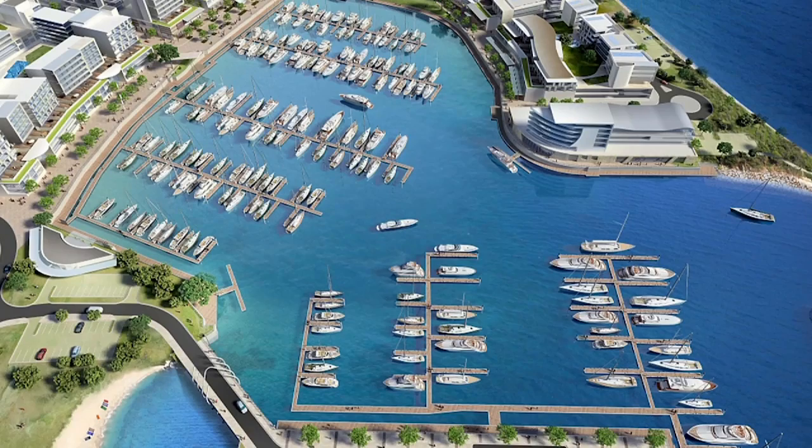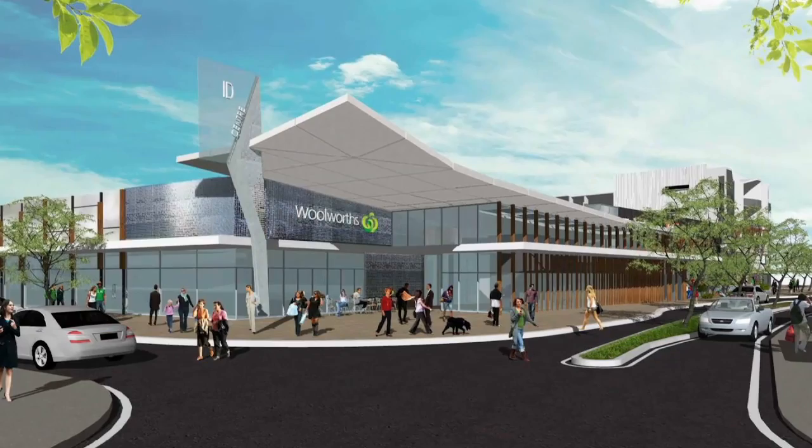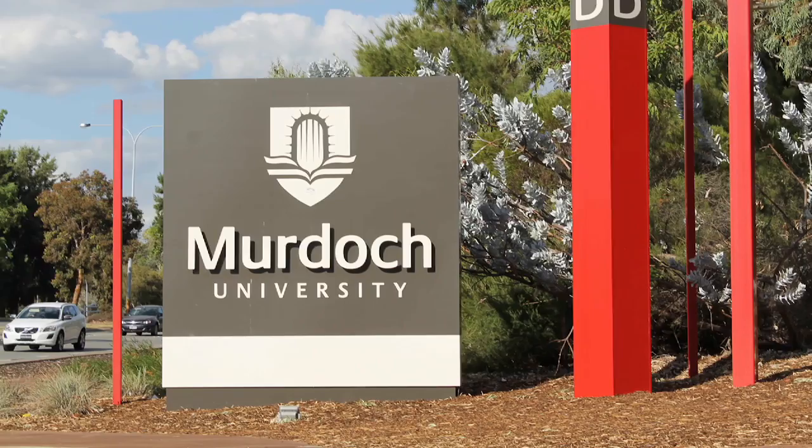Just north, Port Coogee is famous for its stunning marina and newly completed $2 billion residential estate, with a 3,200 square metre shopping centre opening in June 2016.